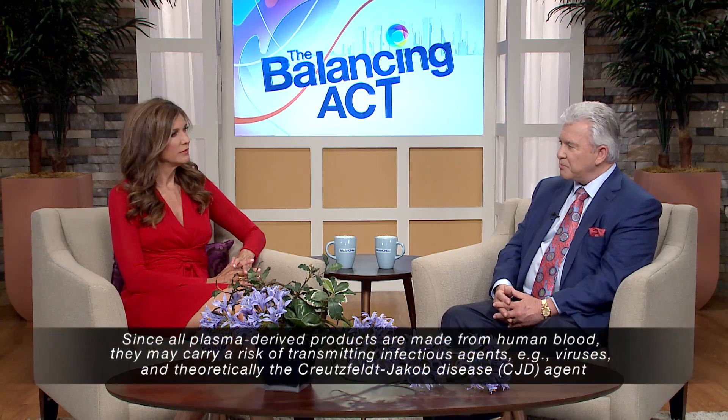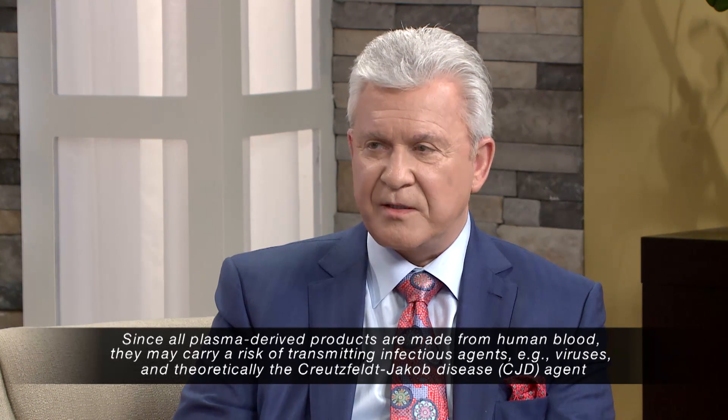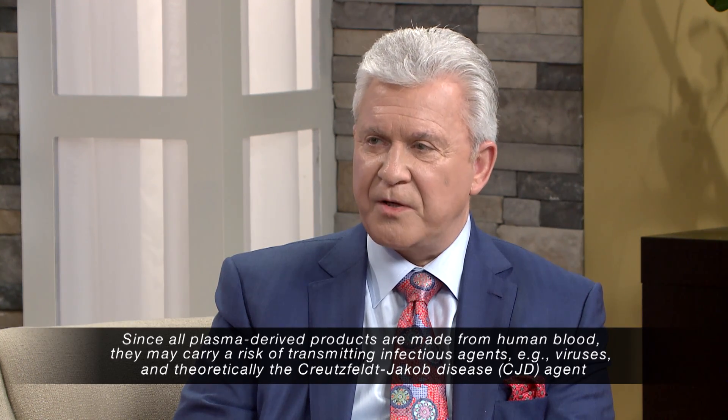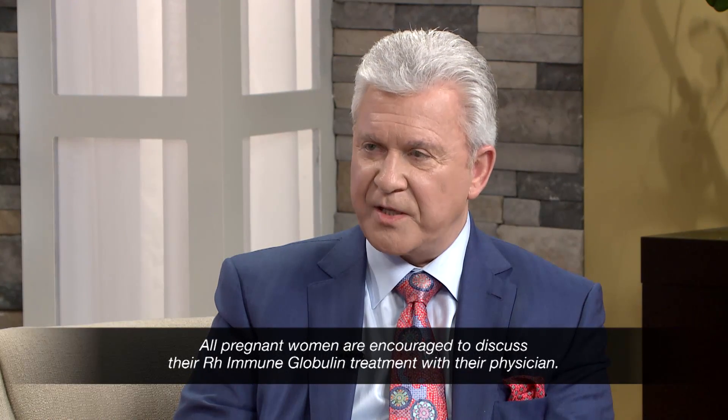RH immune globulin was a game changer in the field against HDFN. RH immunoglobulin is purified from human plasma from specific donors who have anti-RH antibodies circulating in their bloodstream. It's important to point out that since all plasma-derived products are made from human blood, they may carry a risk of transmitting infectious agents, such as viruses, and theoretically the Creutzfeldt-Jakob disease agent. So far, there have been no documented cases of viral transmission with RhoGAM.